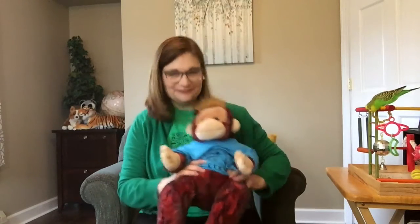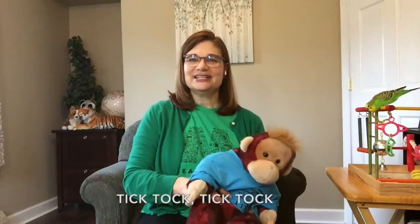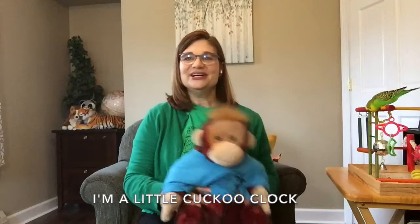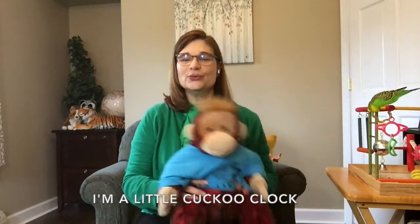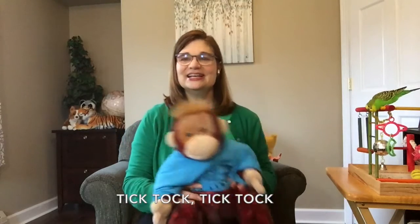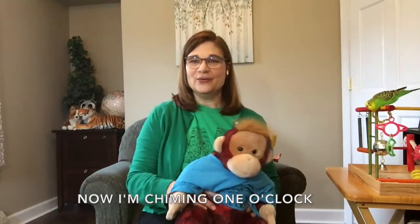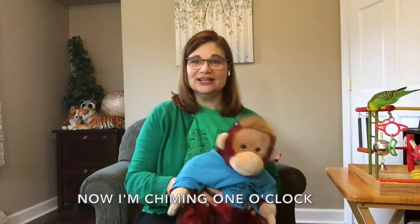All right, ready, sweetheart? Tick-tock, tick-tock, tick-tock. I'm a little cuckoo clock. Tick-tock, tick-tock, tick-tock.